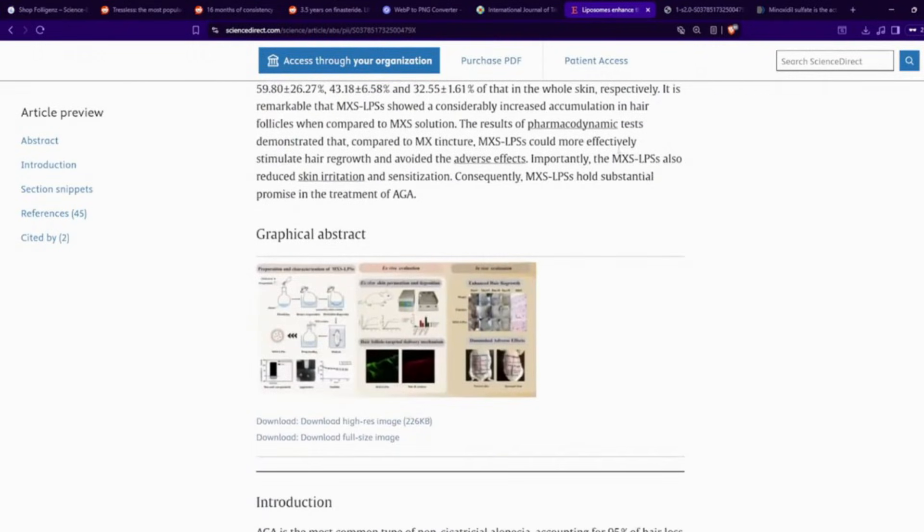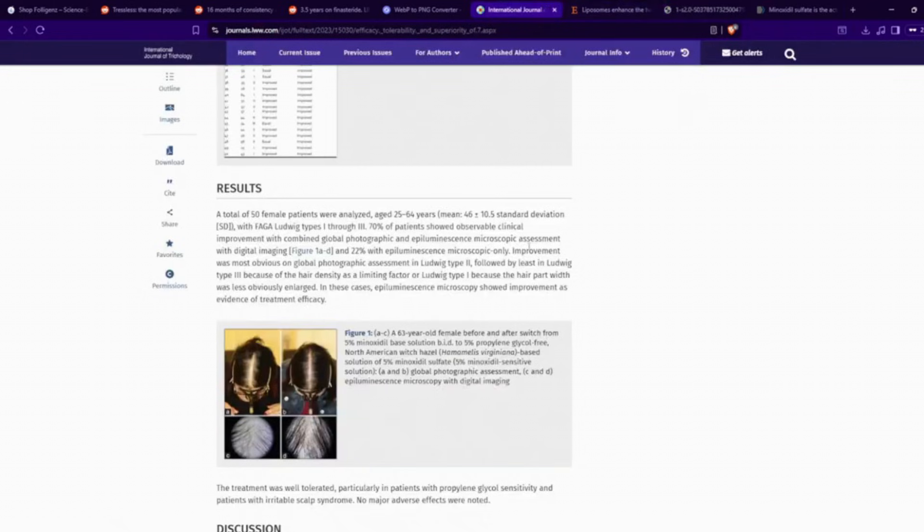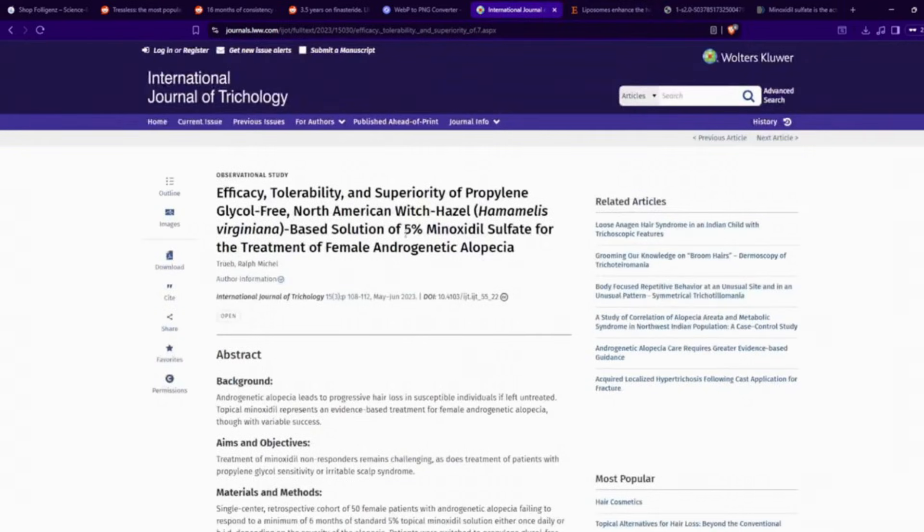Going back to this paper, if we look at the diagram over here, we can see that the minoxidil sulfate actually led to some fuller looking hair and good regrowth for the mice. Again, this is a mouse model — you're not exactly getting a human model — but we kind of already have that indication from the Ralph Treb paper. This is at a 5% concentration of minoxidil sulfate. And in general, when it comes to minoxidil, especially oral minoxidil, the density and fuller looking hair tends to be a dose-dependent response, so that might also be the case for minoxidil sulfate.